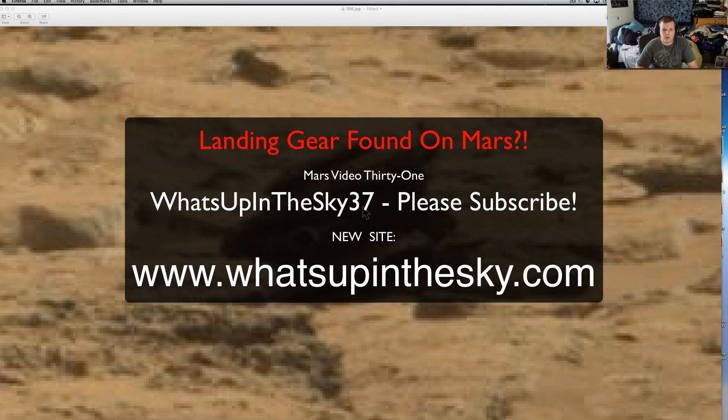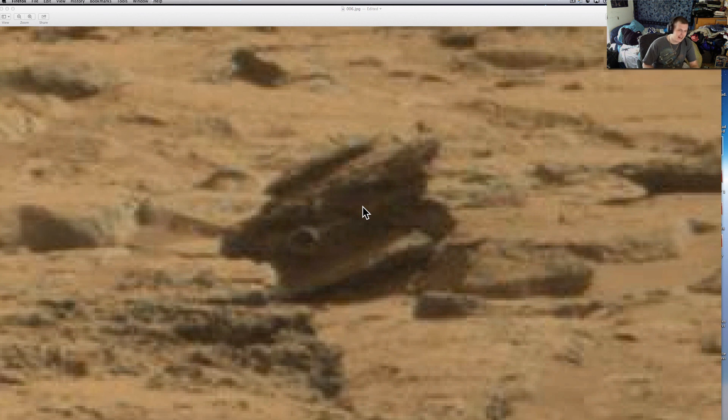What's going on YouTube? It's your buddy Will with the What's Up in the Sky 37 channel, or you can find me online at www.whatsupinthesky.com. Come check out our anomalies — we've got all sorts of growing lists of stuff.